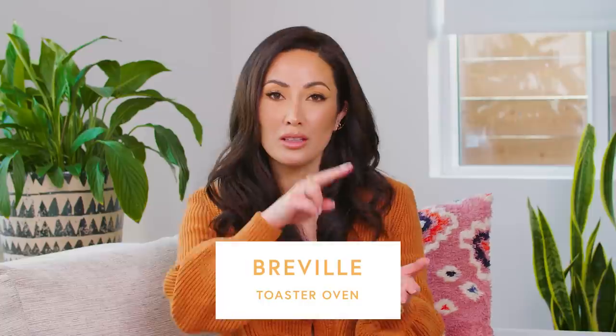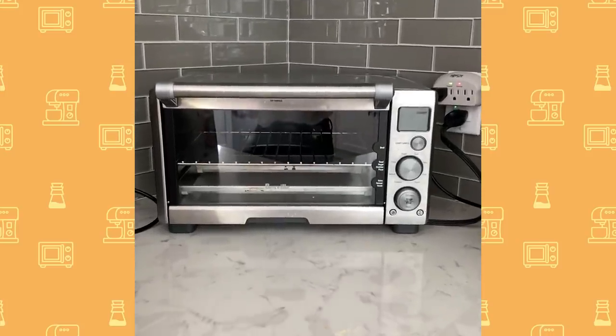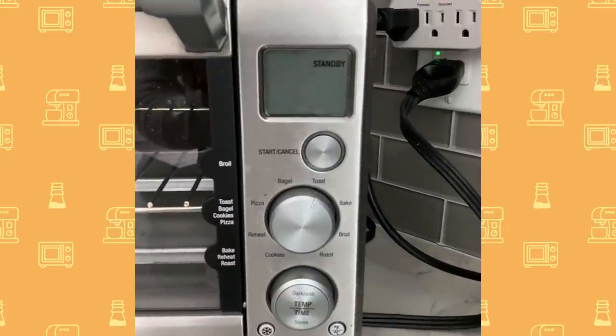Another item we've had forever — we got it on our wedding registry, and my husband and I have been married for almost a decade, so that's how old it is — is our Breville toaster oven. I never knew how much I needed one. I used to just use the regular pop-down toaster, but we put this on our wedding registry and a friend purchased it for us. Since then it has become one of the most used and most durable kitchen items we've ever had.